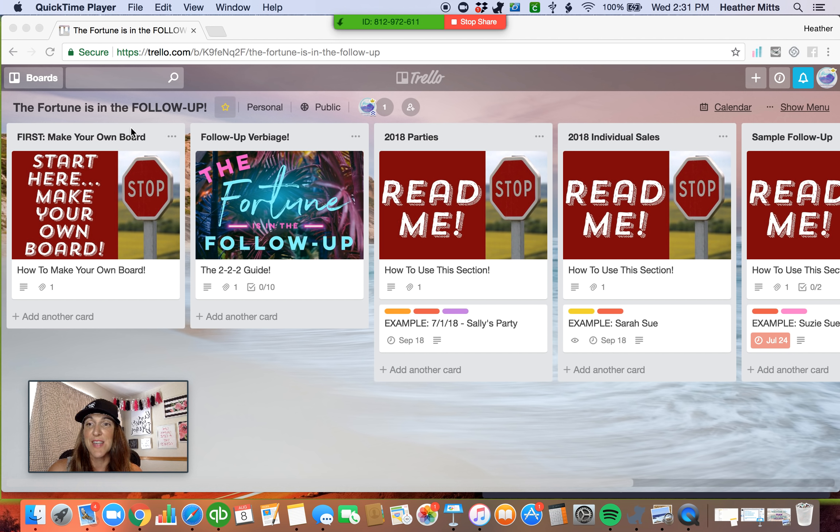So first things first, when you go to the link that I'm going to post in the description, you want to make your own board. That's why I have right here this very first thing — it says 'start here, make your own board.' When you open it up, all you have to do is click on the picture and it's going to open up specific step-by-step instructions on how to make your own board. The only way that you can make your own board is through your desktop or from your laptop, but not through the app. The app doesn't have the same functionality as the desktop version. So go to your website first, make your own board, and then when you log into your Trello app on your phone, you'll see the board there.